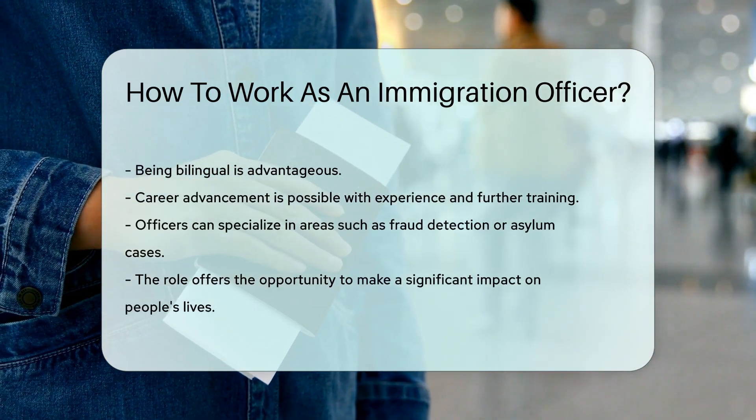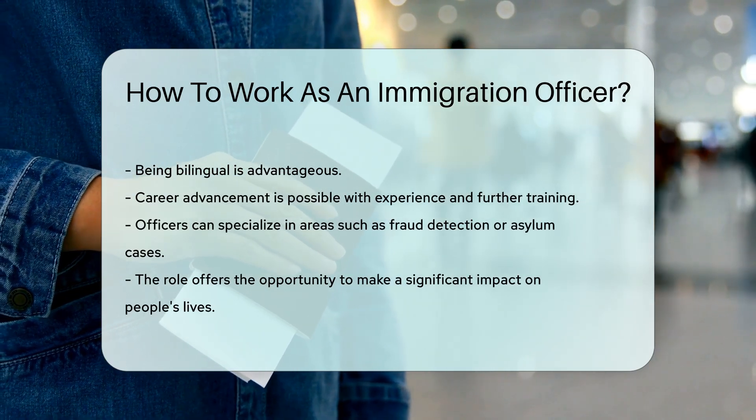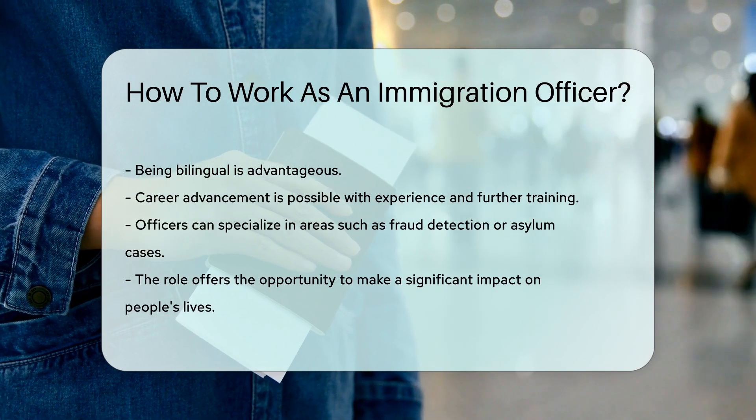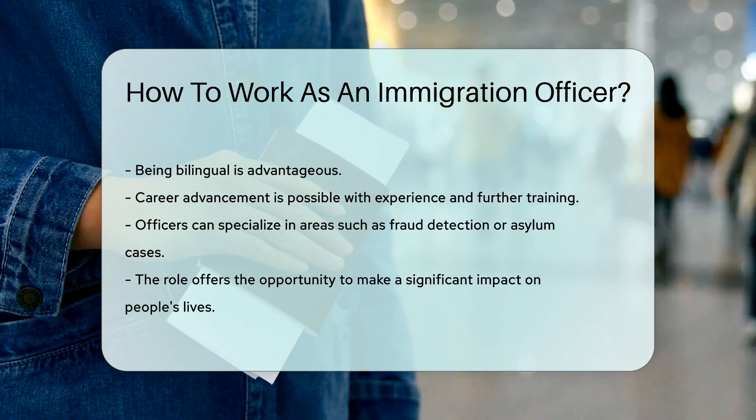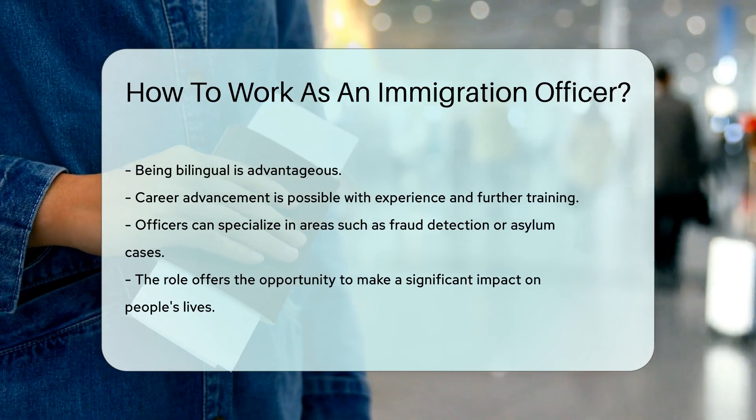Career advancement is possible with experience and additional training. Officers may specialize in areas like fraud detection or asylum cases. Working as an immigration officer can be rewarding, offering the chance to make a significant impact on people's lives.